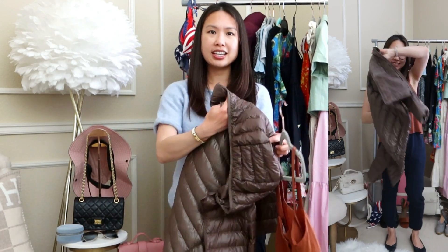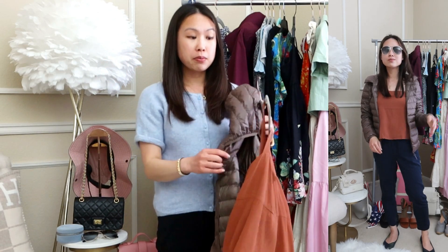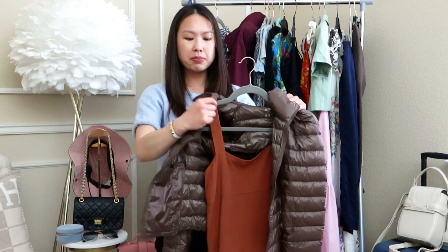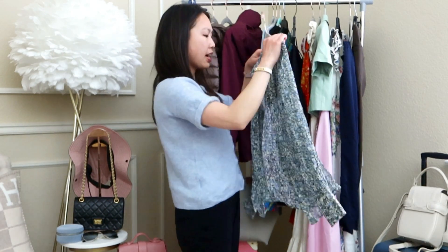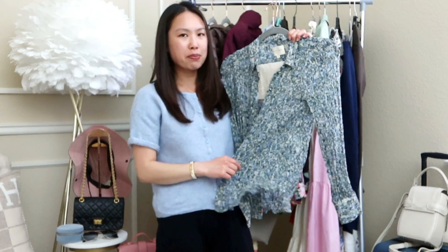I'm also bringing a little puffer jacket — I know it's overkill for summer, but I plan on going on a sunrise hike in the very high mountains in Hawaii and it does get cold. I'll probably pop this on on the plane if the AC gets too much. On my way back, I'll likely wear the same pair of trousers but match them with something else.